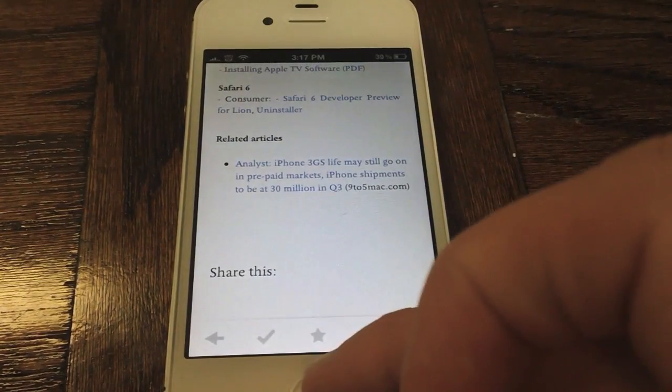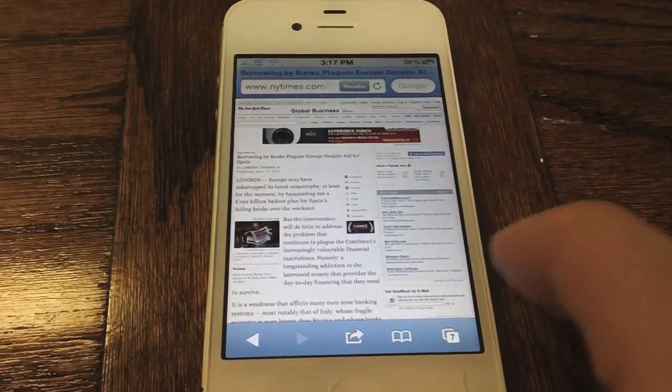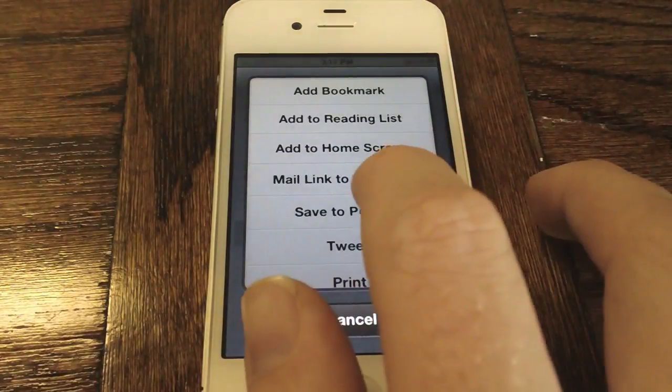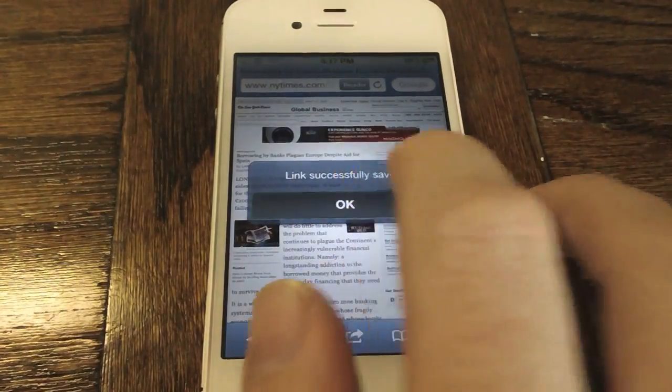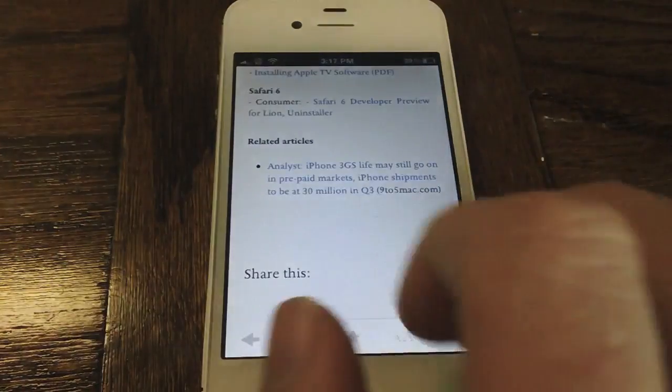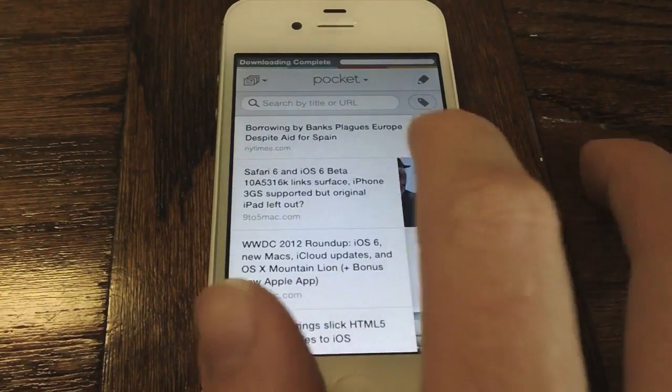Of course you can use this on other websites such as the New York Times, so I'll give you a quick demo. We're going to save this article to Pocket, hit save, it'll say link successfully saved, and then we can immediately go to Pocket and it will download extremely quickly.